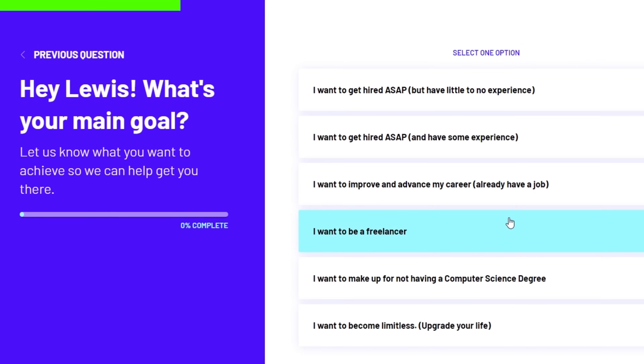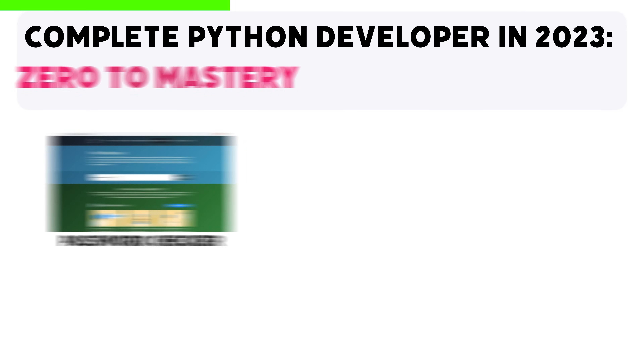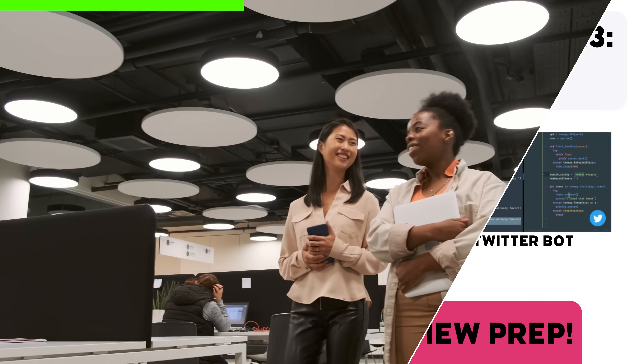You can take their free career path quiz that will literally give you a personalized career roadmap based on your goals and experience. Just follow along the courses, projects, and interview prep to land your dream job.